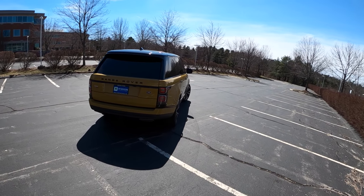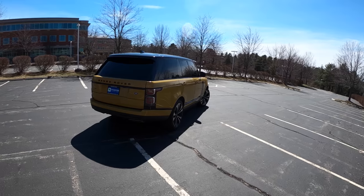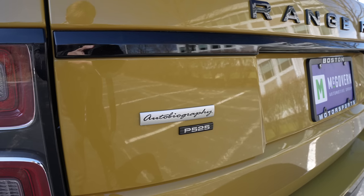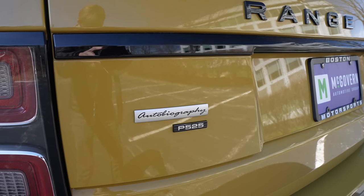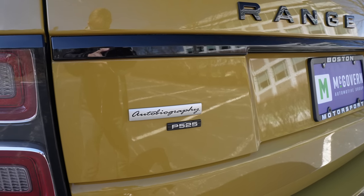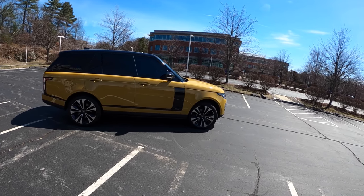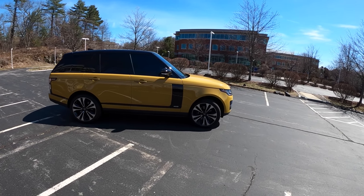We've got a five-liter supercharged V8 with 518 horsepower, although they like to call it the P525. It's actually 518 — we'll forgive them for that because it's plenty potent. On this incredible air suspension, this is a luxury experience that will get you down the road swiftly without feeling a thing.